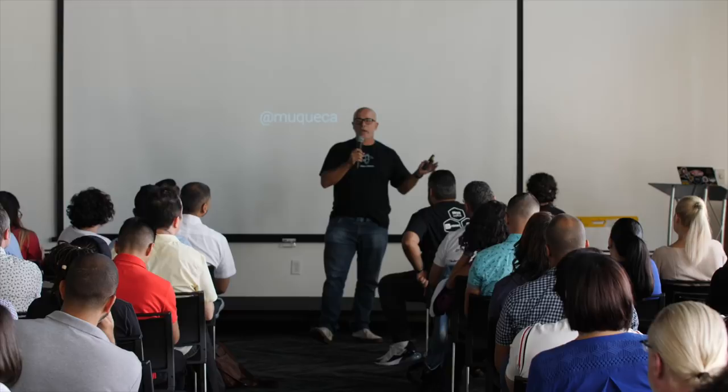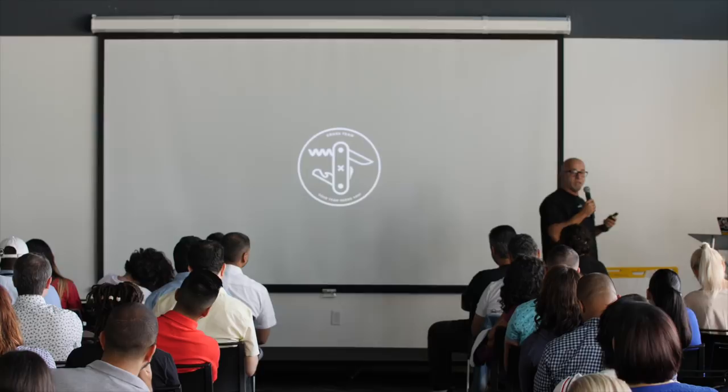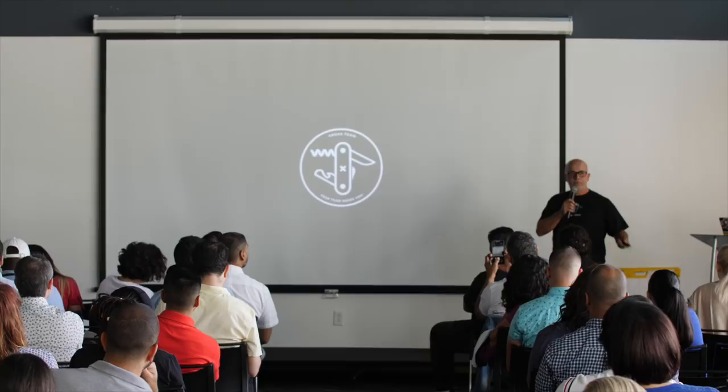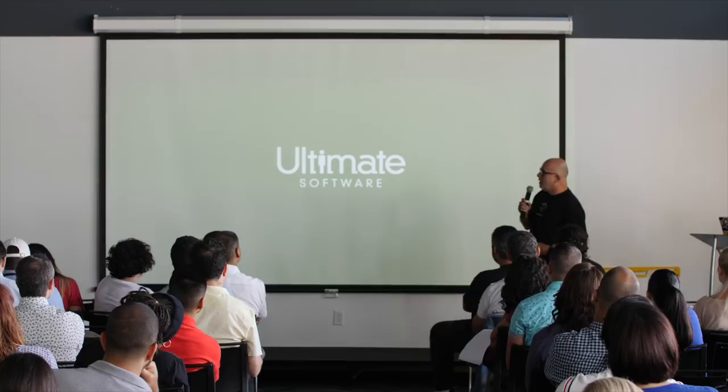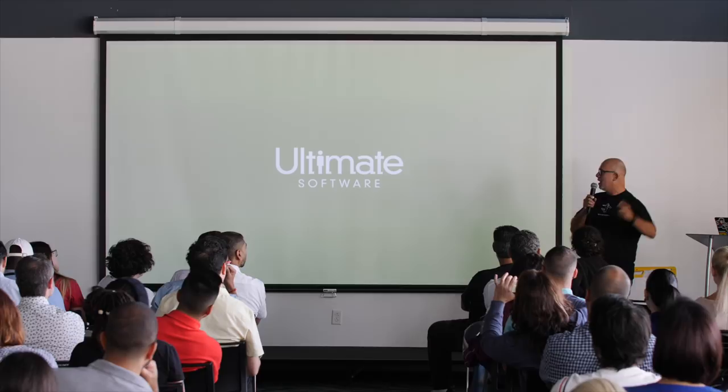Actually, this wasn't part of the talk at all. So I help startups building cross-functional teams — designers, developers. I help them with the strategy, and this is something that I love the most. I have a background as a developer and as a graphic designer, and nowadays I'm a product designer. I'm currently working for Ultima Software — this is the best company to work for, not only in South Florida, but in a Fortune 100 company.